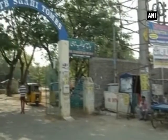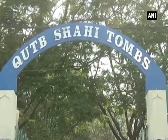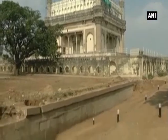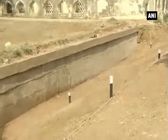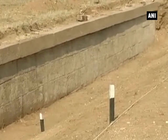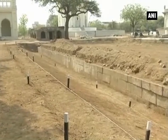Conservationists have discovered a 16th-century wall during restoration work of India's historic Qutub Shahi Heritage Park in Hyderabad, which has opened new dimensions for historians. The restoration work of the historic Quli Qutub Shahi Tombs complex began after Finance Minister Arun Jaitley provided financial aid in his budget speech this year. The heritage site is maintained by the Department of Tourism in collaboration with the Aga Khan Trust for Culture.